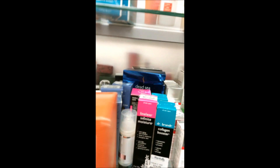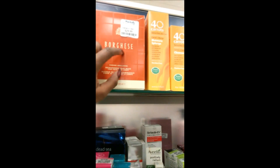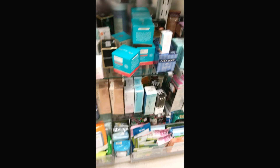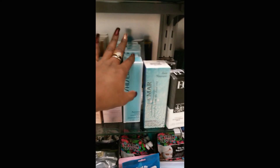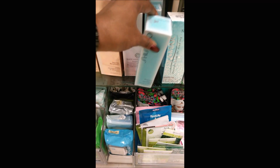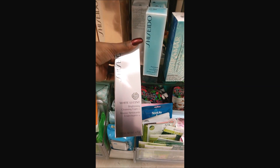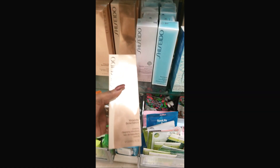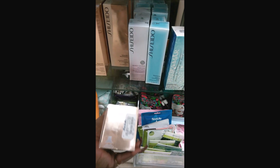Borghese mud — the Fango mud! $30. That's worth it. Even though the other mud is $5.99, I would pay $30 for that. Here's some of the Shiseido though — we got foam and cleansing fluid, $12.99. White Lucent brightening cream, cleansing cream — $19.99. Creamy cleansing — $19.99.